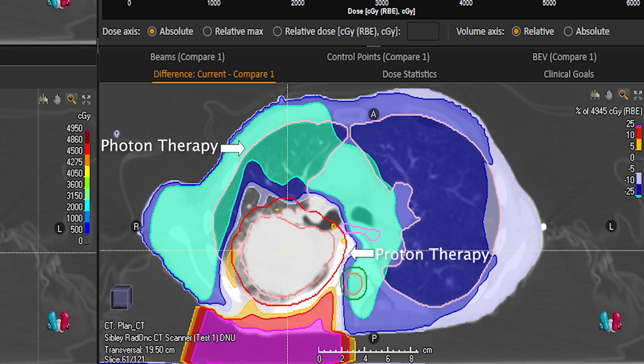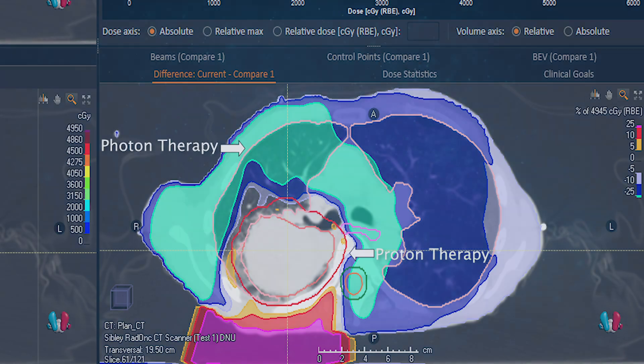In the bottom right panel, we can see the excess radiation dose delivered by the photon plan in comparison to the proton plan. With less radiation dose exposure, the proton plan has the potential to reduce acute side effects like esophagitis and pneumonitis and improve the patient's quality of life and nutritional status during treatment.